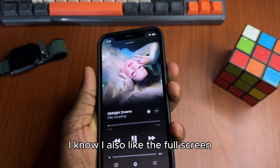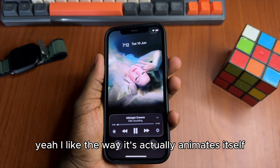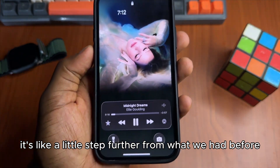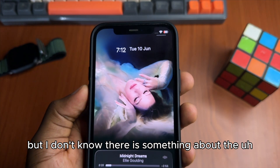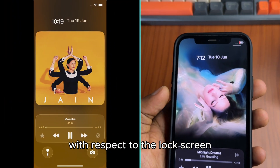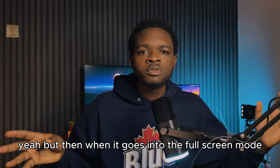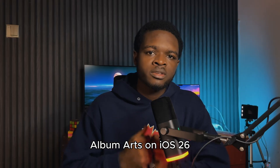I also like the full screen album art on the lock screen. I like the way it actually animates itself and occupies the whole lock screen — it's a little step further from what we had before where the album cover just showed. There is something about the symmetry of the album art with respect to the lock screen where I kind of prefer how it was on iOS 18, but when it goes into full screen mode, I actually prefer the full screen animated lock screen album art on iOS 26.